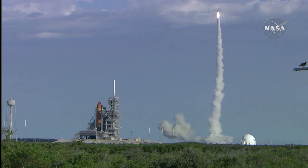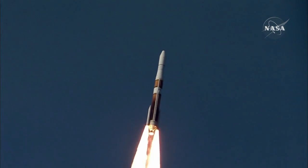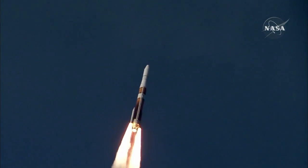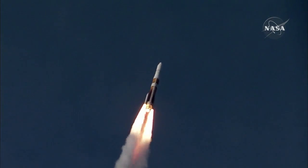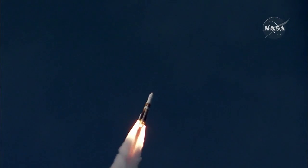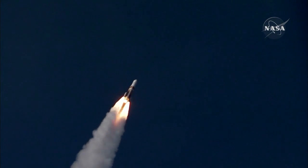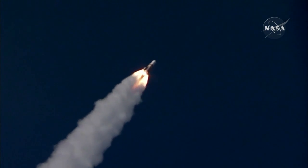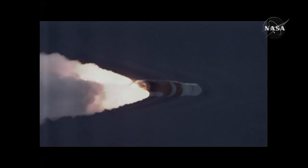20 seconds into the flight. Altitude now 3 nautical miles, velocity 1,945 feet per second, and downrange about 1 mile. 50 seconds. Passing Mach 1, vehicle now going transonic.